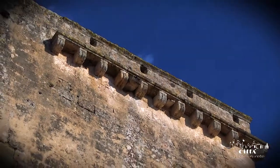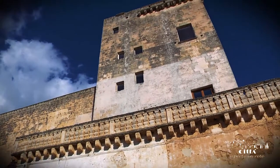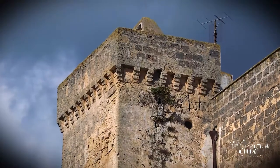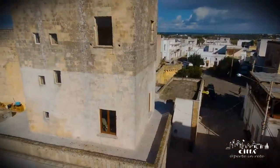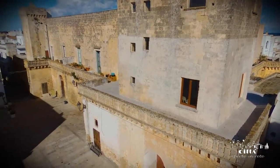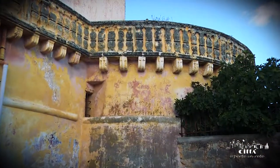The castle is one of the most interesting fortifications in Salento. It has a quadrangular system reinforced at the top by four towers of two different types. The fronts of the building are square, while those located at the back corners of the castle are circular in shape.